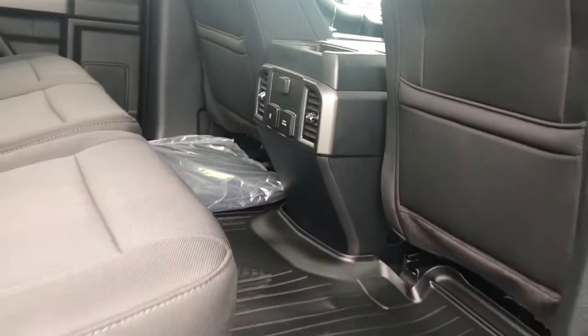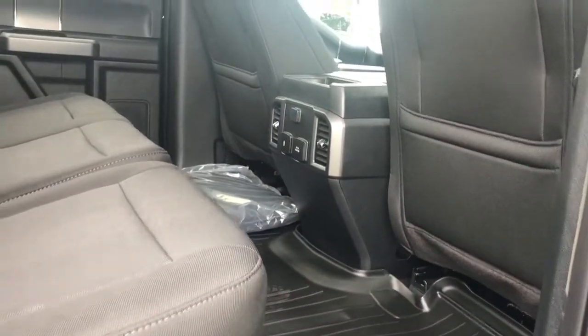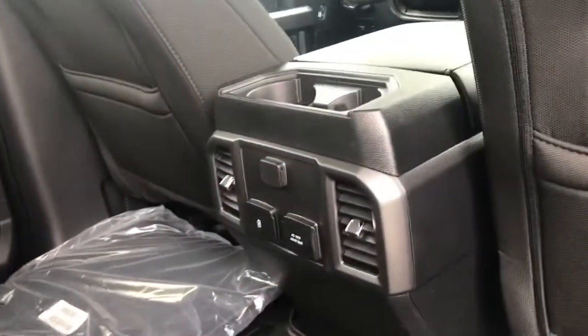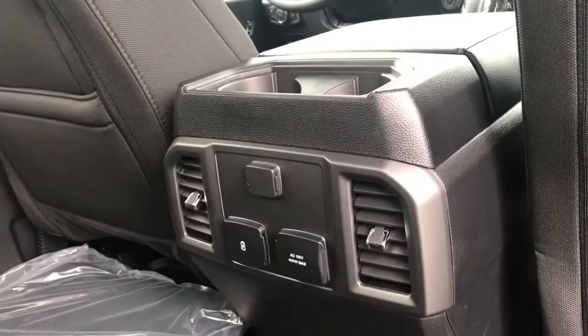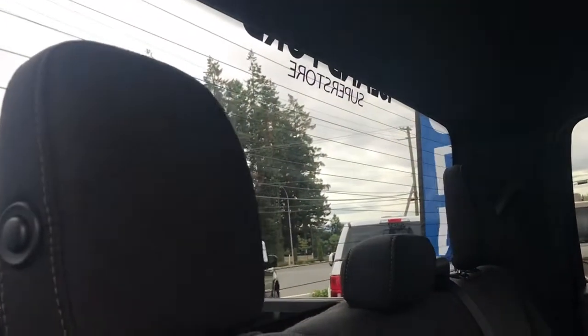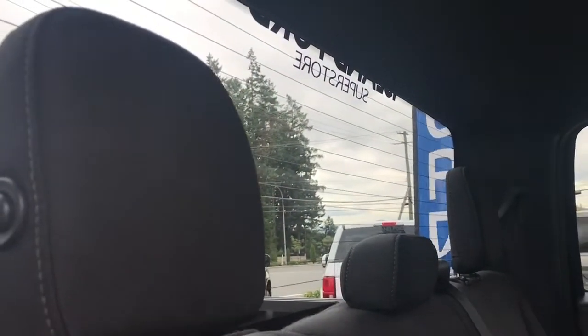On the floor you have WeatherTech mats, badged with the Roush logo in the front. There are slim pockets on the back of the front seats, a couple of cup holders, 12-volt, 110-volt, and USB outlets, as well as air vents. You'll see extra carpeted mats, a grab handle in the body, hooks, and lighting up above, plus access to a big rear window with rear defrost.